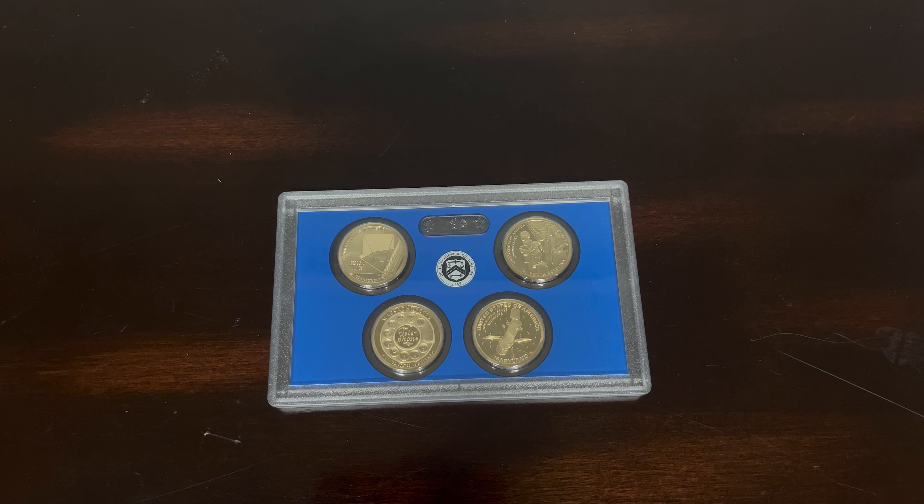Welcome back. We're going to be talking about my 2020 American Innovation $1 coin proof set from the United States Mint.